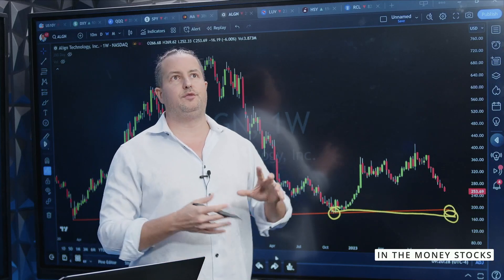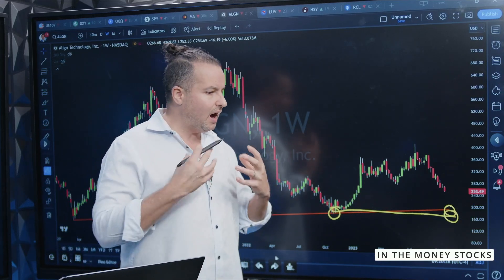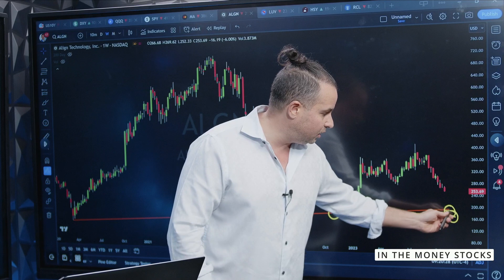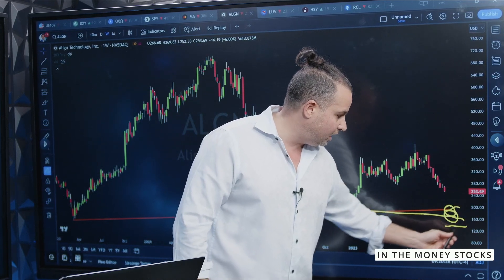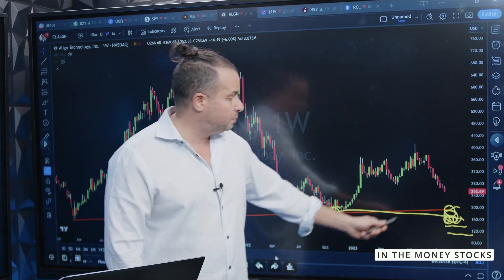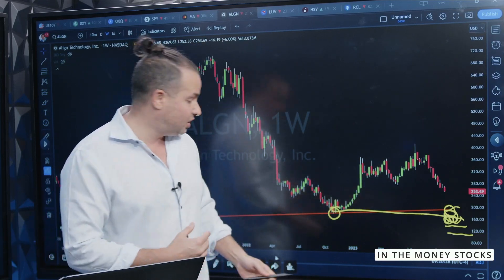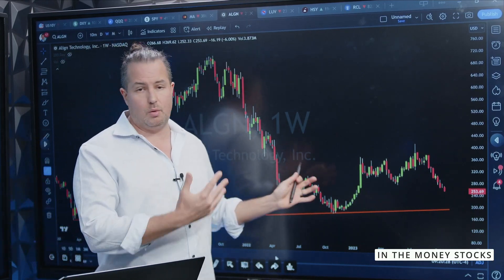Now you could say, wow, that's a $15 range. But if I use my dollar cost averaging metrics, that's perfect. My first buy could be $195, then my next buy $190, then $185, then $180 — my average somewhere in this vicinity, let's say $188. And if this bounces back to $230, I'm golden. That is the key there. The earnings here — they warned.